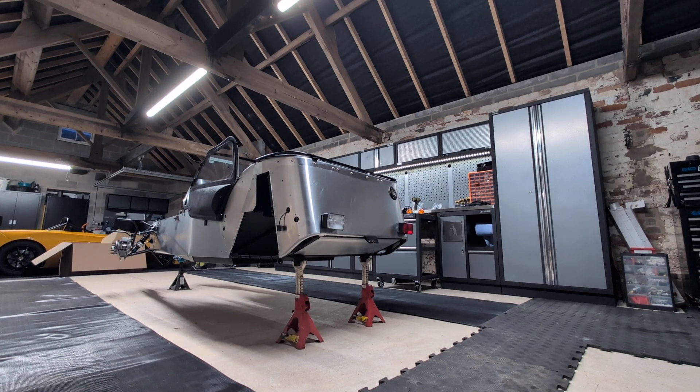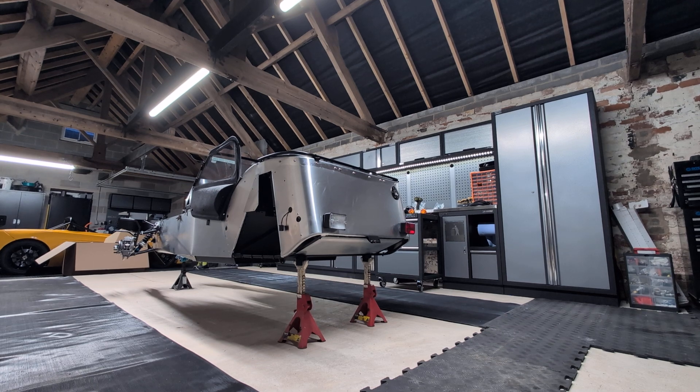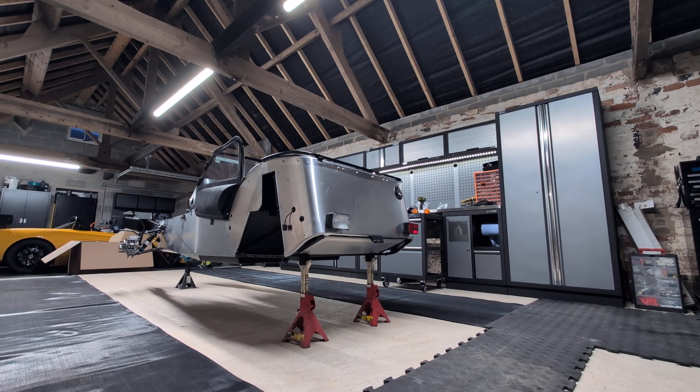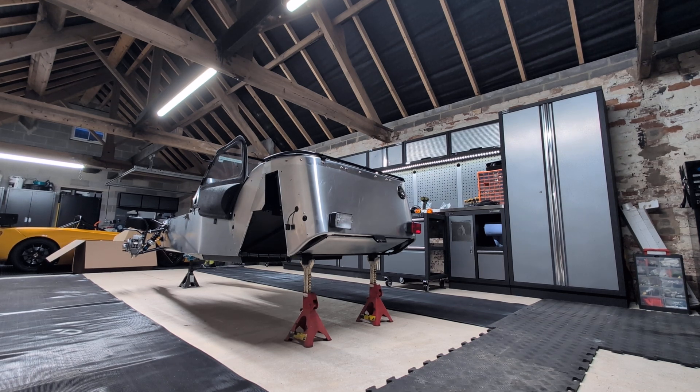Good evening and welcome to my YouTube channel. I am two or three days into building my 2025 Caterham Academy race car. The kit arrived a couple of weeks ago and I've made a start in the last couple of days, making a few short videos to share with family and friends.